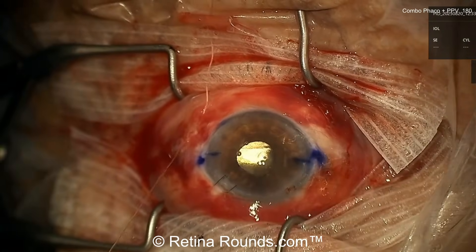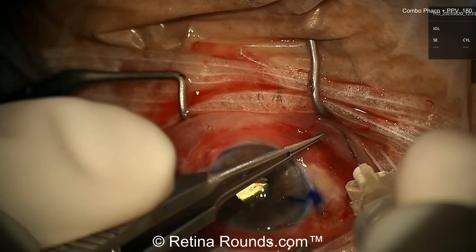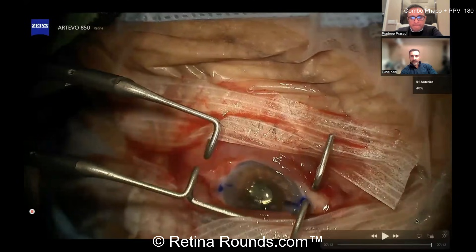I wonder if a lot of that's going to change with the new Alcon Unity coming out — allegedly the 27-gauge is going to be as good as the 25-gauge we're used to. I've demoed the 27 on Unity and find it to be close to 25 as we currently experience it on the Constellation. However, the smaller size may mean more torquing at the trocar and more stress on the wound, which could outweigh the benefit. Hopefully it will decrease the risk for postoperative wound leaks, hypotony, and endophthalmitis.